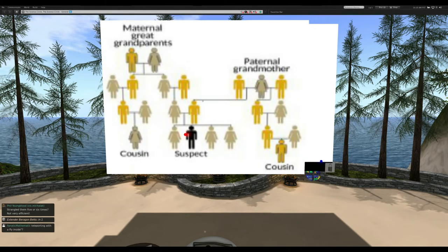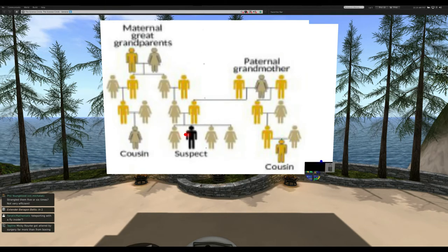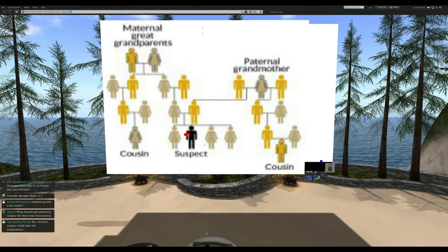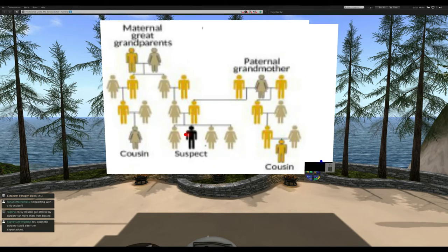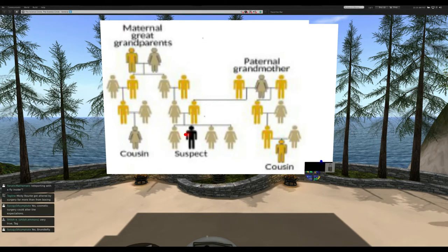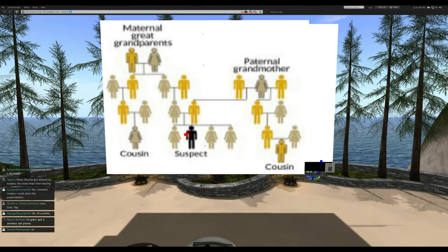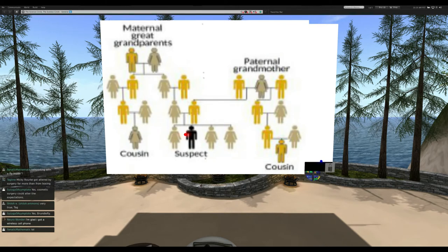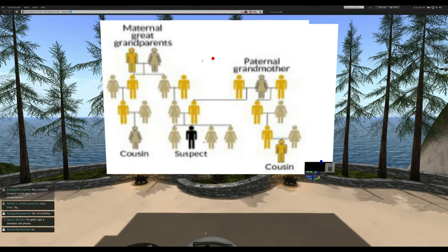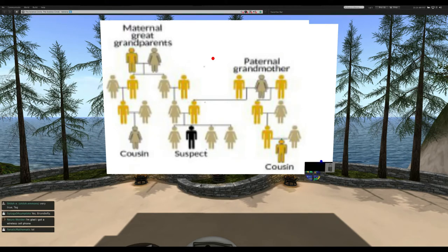Later on, Marianne Chattanoir is going to take us through a deep dive into forensic genetic phenotyping — to explain the science behind it and how it actually works.